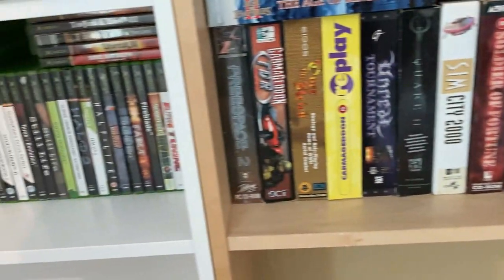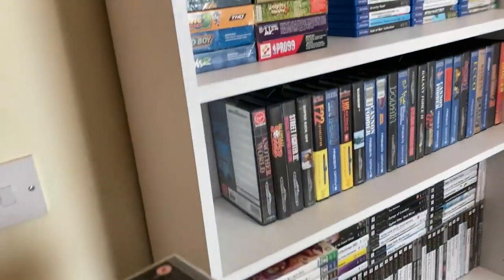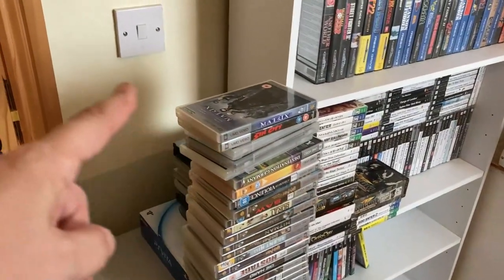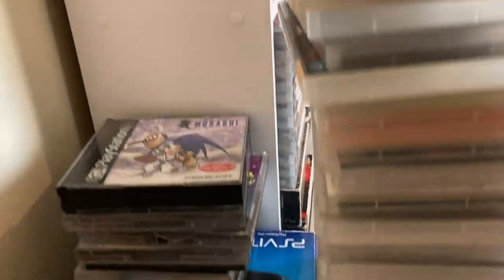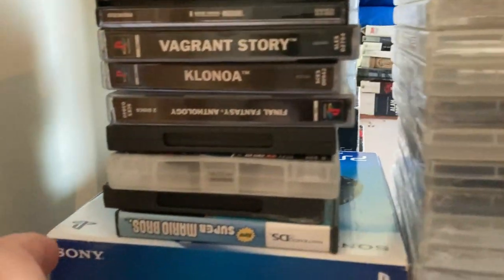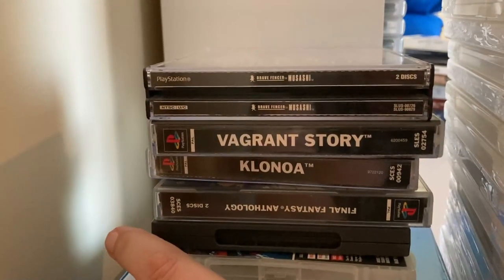How do I lose something in such a small space? Oh, found them — they were hiding behind a bunch of stuff. These are my rarest PS1 games: Final Fantasy Anthology, Klonoa, and Klonoa is worth a lot now. Vaping Story is in there too.